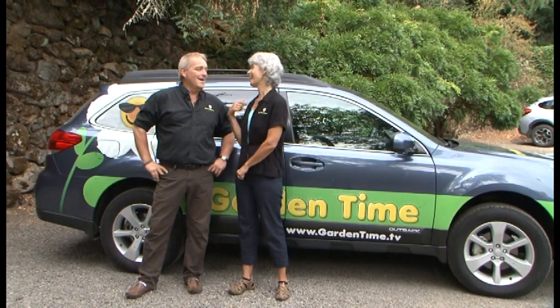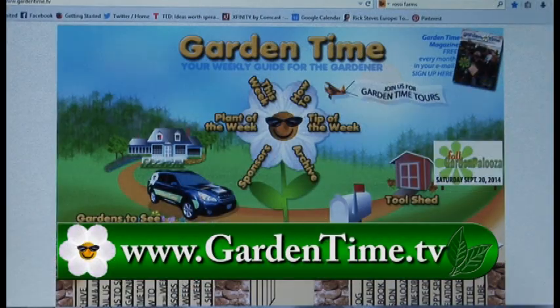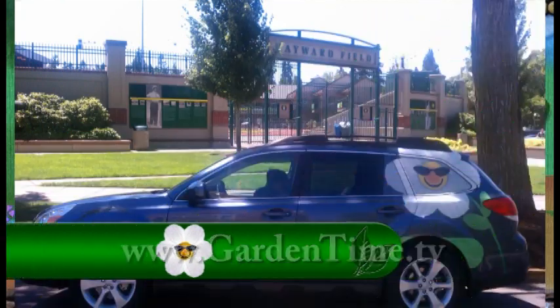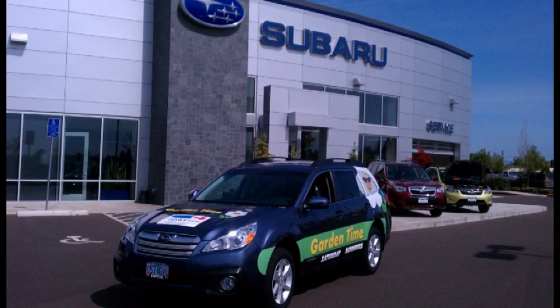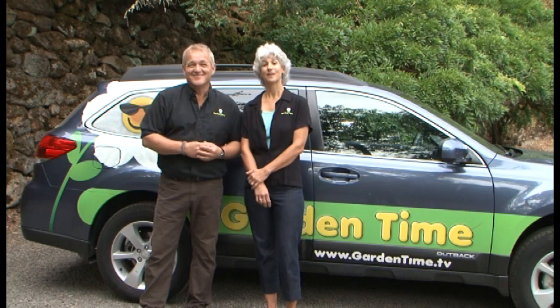What are you looking for? I'm looking for the Garden Time Subaru. It's right behind us — and you can find it too. It's as easy as going to GardenTime.tv and clicking on the Subaru. Each month the Subaru will be in a different location. Give us your best guess and you could win. One lucky person will be chosen from all the correct answers. Prizes can include a gift card to a great nursery, wonderful tools, or other sweet prizes. Go to GardenTime.tv and help us find the Subaru.